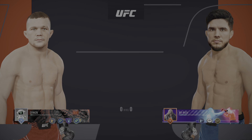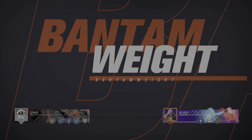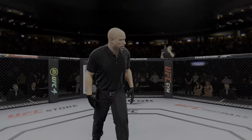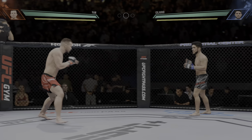Coming up next, a UFC Bantamweight division fight. Are you ready? Let's go! Huge buzz for this fight, and round one is now underway.